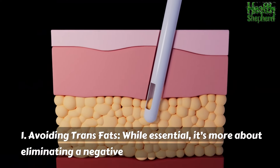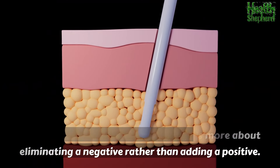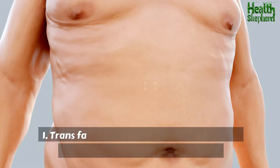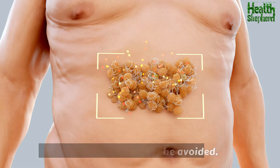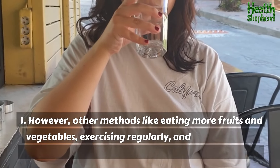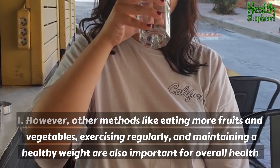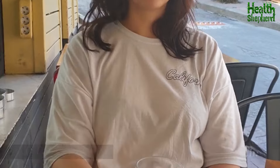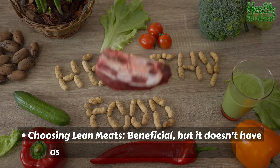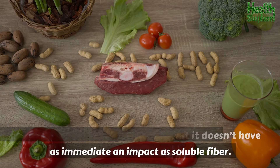Some shortcomings of other methods: avoiding trans fats is essential, but it's more about eliminating a negative rather than adding a positive. Trans fats are a major source of unhealthy cholesterol and should be avoided, but other methods like eating more fruits and vegetables, exercising regularly, and maintaining a healthy weight are also important for overall health. Choosing lean meats is beneficial, but it doesn't have as immediate an impact as soluble fiber.